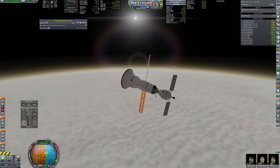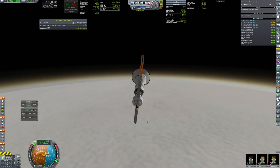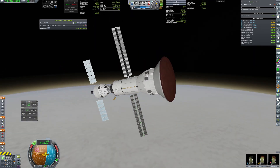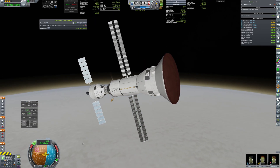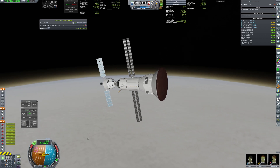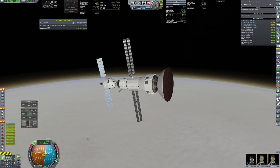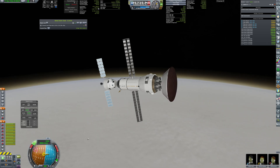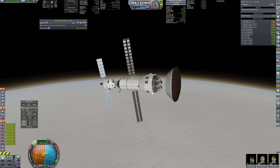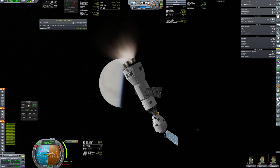Everything went as planned — solar panels are extended again and the heat shield is jettisoned. Seven RD-301 engines light up to raise periapsis out of the atmosphere.